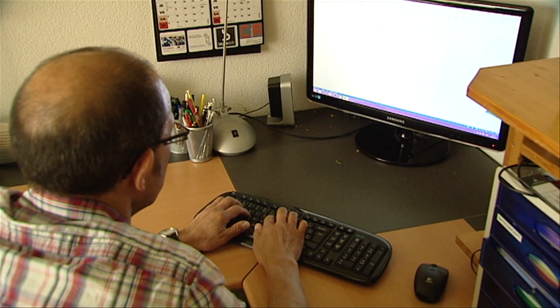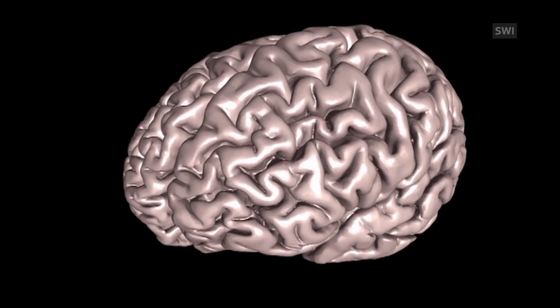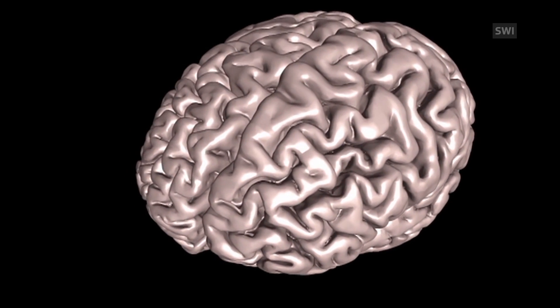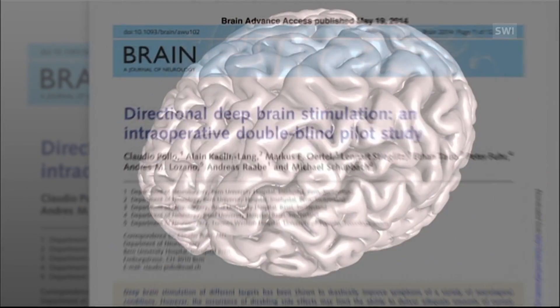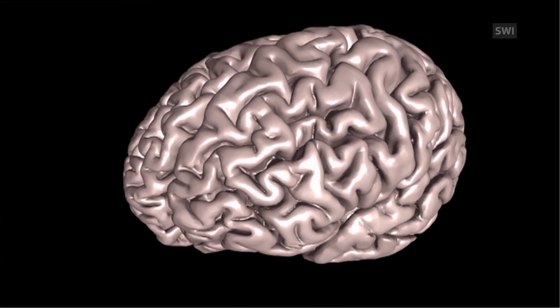DBS is also used in the treatment of dystonia, epilepsy, and obsessive-compulsive disorder, but this is just the beginning. Hundreds of research manuscripts are published every year, so we may soon see electrodes being used to treat many more disorders of the brain.